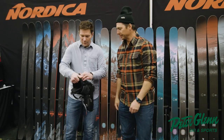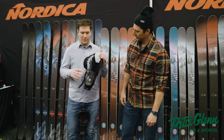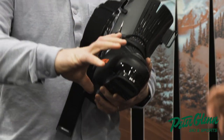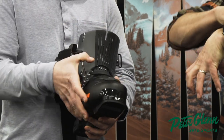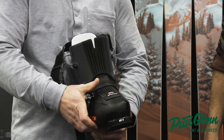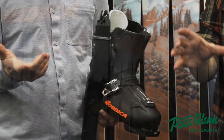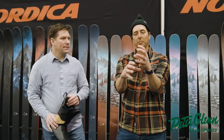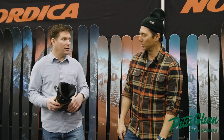The problem with rear entry boots previously was there was no way to control the volume in the shell. With a four-buckle boot, when you close it, it wraps and the volume shrinks. So we have this gusset cut down the middle of the boot — when you control it here, the shell comes around and holds and secures the foot in place. That's step number one, so inside these sides come together when you pull it, like a traditional four-buckle overlap.